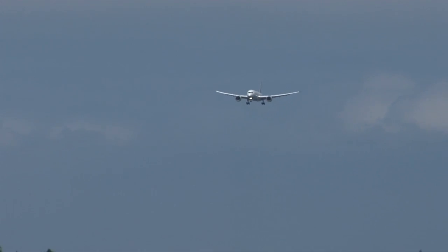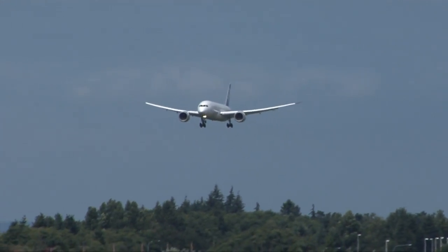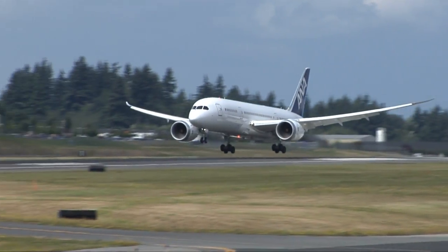After flying around the western U.S. for six hours, the team brings the 9th Dreamliner back to Everett. Everything went according to plan. So with the sun now shining, it's time to land and make aviation history.